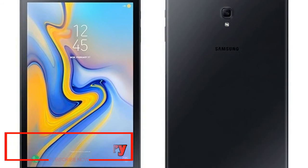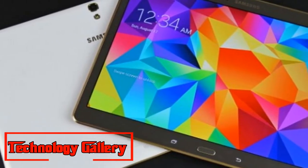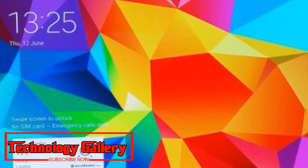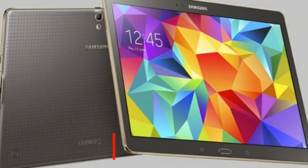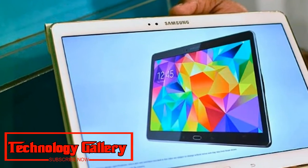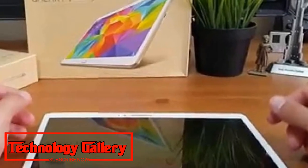The Galaxy Tab A 10.5 comes pre-loaded with Samsung's SmartThings application that enables one to control home appliances and monitor smart homes. The tablet includes 4G LTE, Wi-Fi 802.11a/b/g/n/ac, Wi-Fi Direct, Bluetooth v4.2, GPS plus GLONASS, and a USB Type-C port under its connectivity suite.